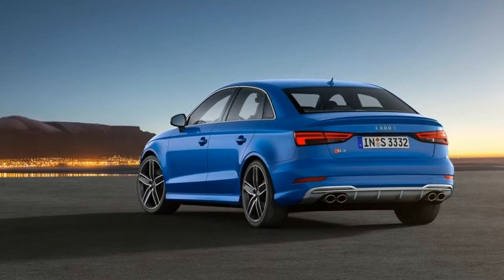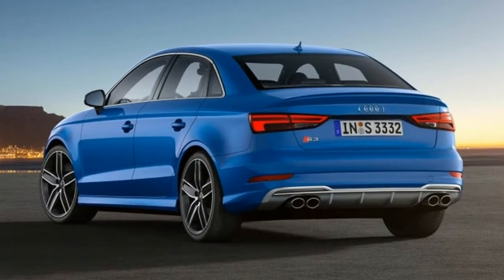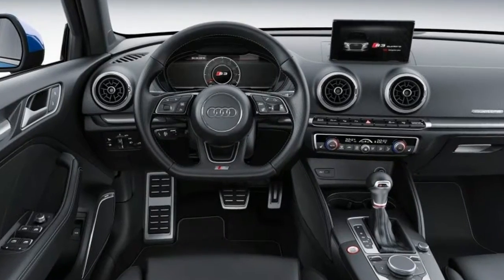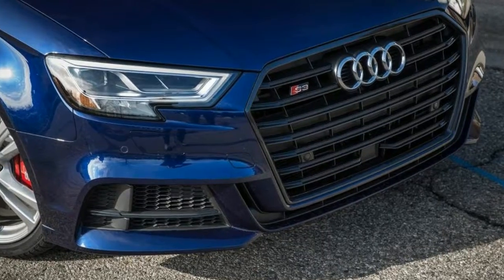While a finer polish has been given to the updated-for-2017 S3, including additional interior tech and minor performance tweaks, that comparison still weighs on Audi's smallest sports sedan. The S3's freshening is subtle.